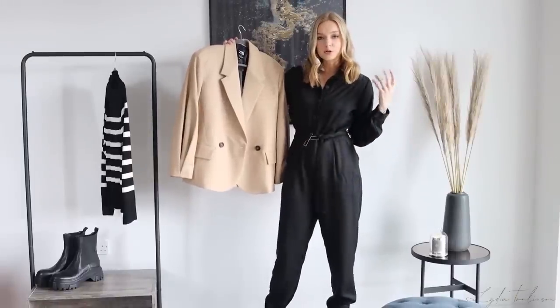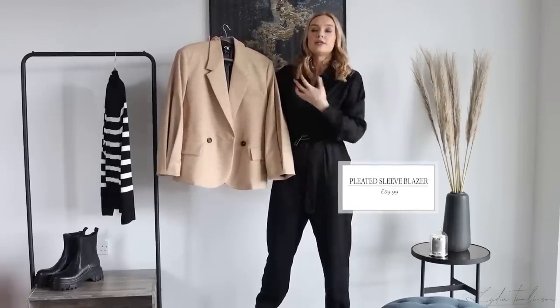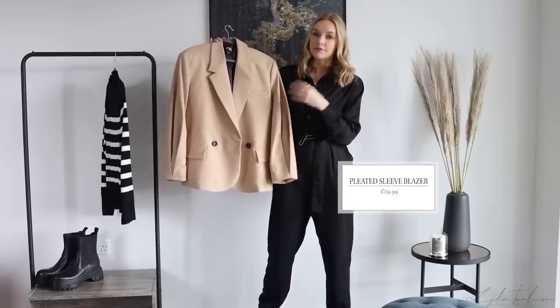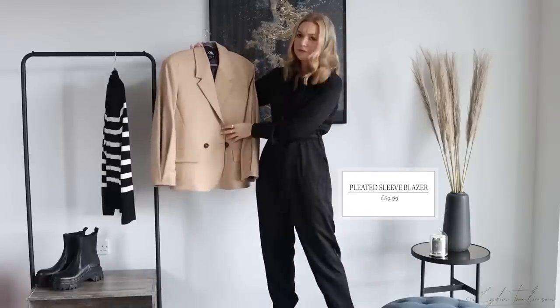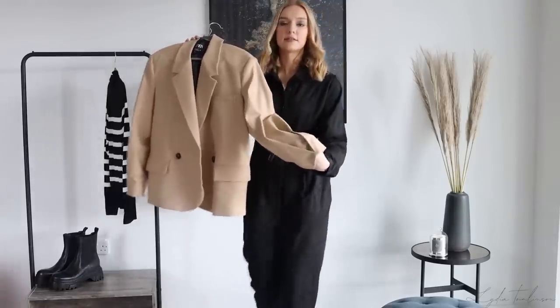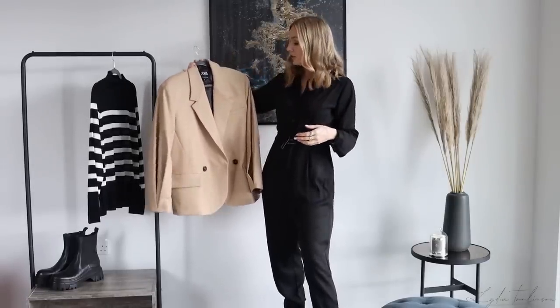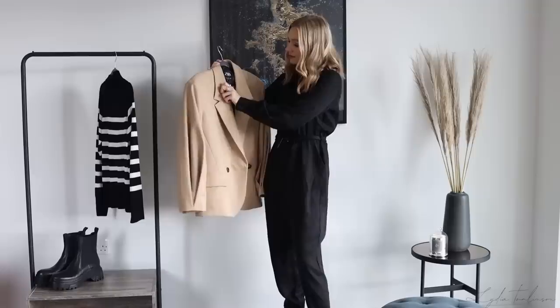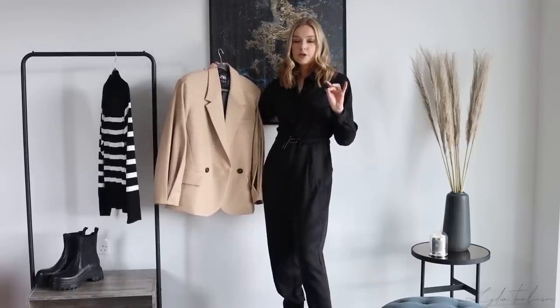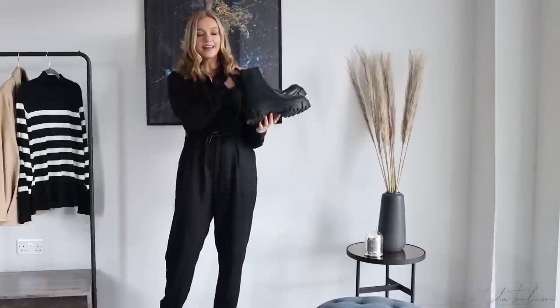Next we have this gorgeous blazer — such a good find, perfect for now but also going into spring. It's a kind of beige-camel color, which suits me better than a very orangey warm camel. It was £59.99 and I got it in a size small. What I love most is these incredible balloon sleeves, which give a real modern element to a blazer and update it for the current season. It treads the border between trend and classic.